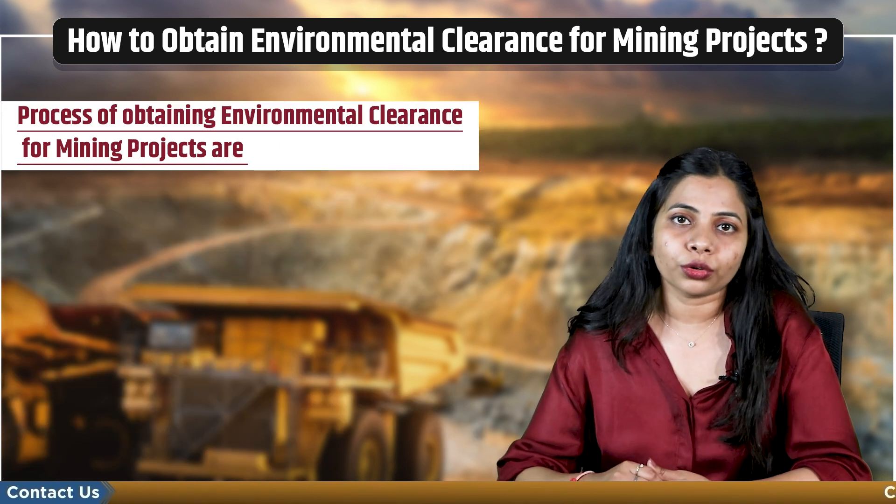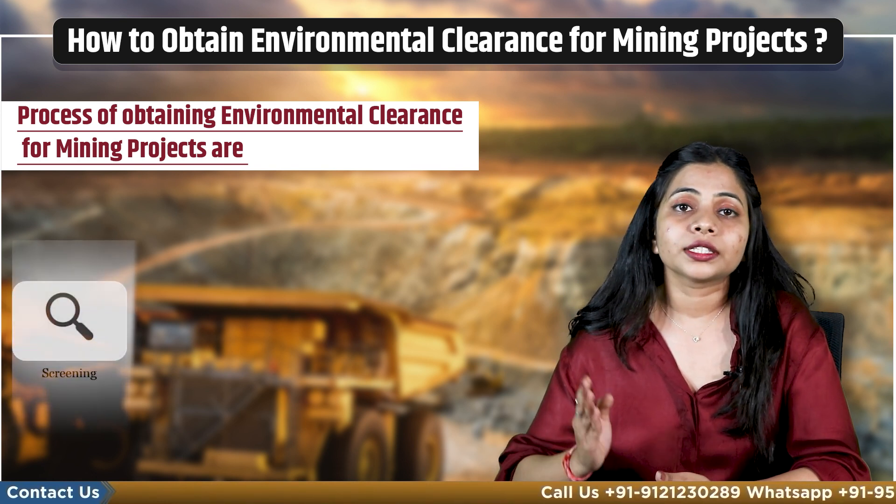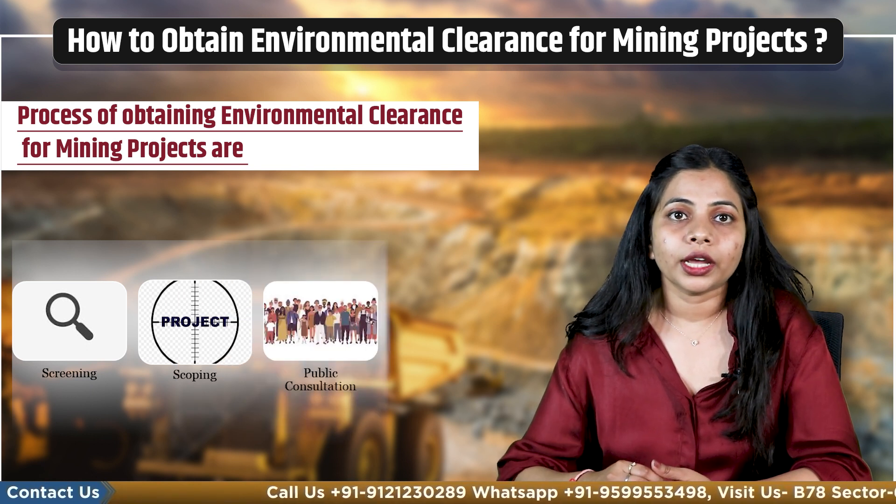Category B projects include those having a mine lease area less than 100 hectares for non-coal mines and less than 150 hectares for coal mines. These projects are handled by SEA and SEAC. It must be noted that general conditions shall apply. The process of obtaining environmental clearance for mining projects involves screening, scoping, public consultation and appraisal.